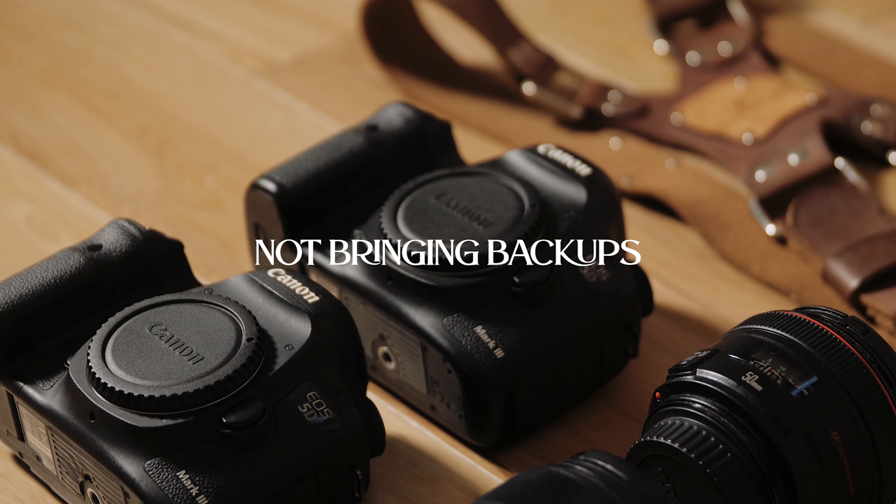Now the number one mistake you want to avoid as a wedding photographer is not bringing backups. This is probably the biggest mistake, and that's why I wanted to mention it first, because on a wedding day you are capturing once-in-a-lifetime moments that you don't have the luxury of redoing. So it is our job as the paid professional to capture all these moments to the best of our ability, and one way to prepare for this is by bringing backups.